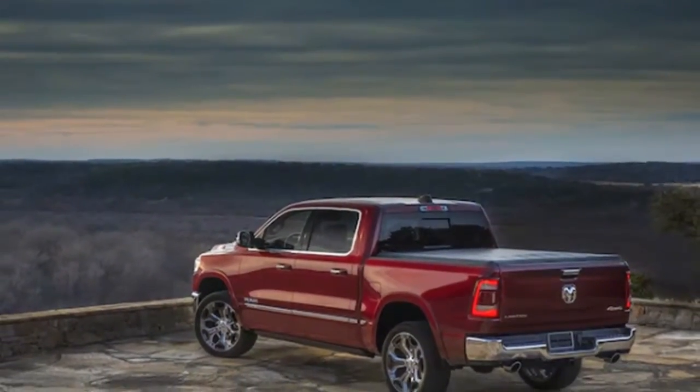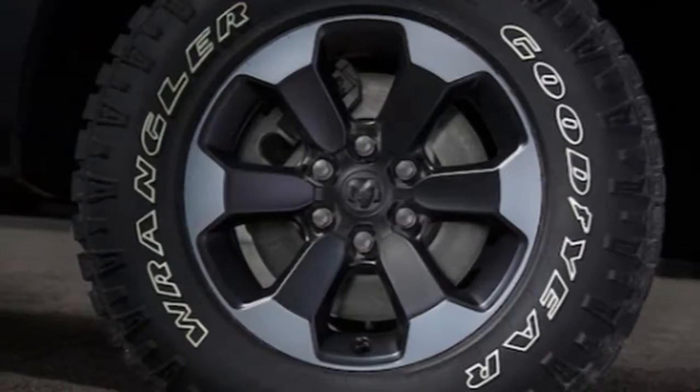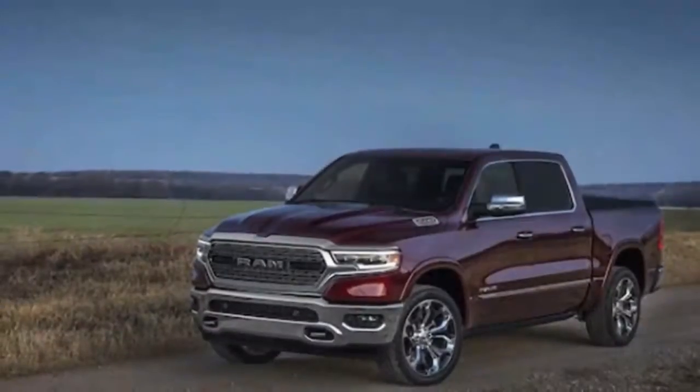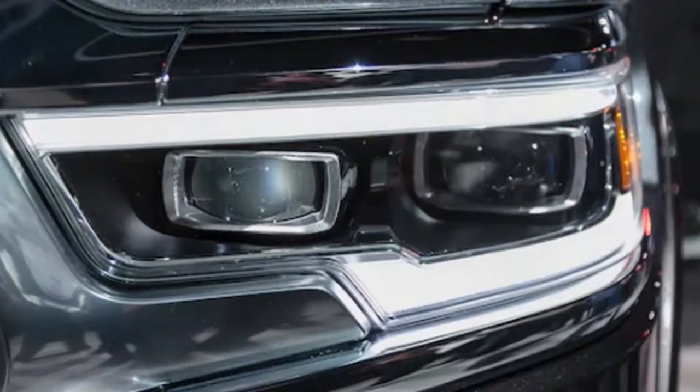Pricing and availability have not yet been released, but we will bring you that news as it happens. Six trim levels plus an HFE model are now offered: Tradesman, Bighorn, Rebel, Laramie, Longhorn, and Limited.